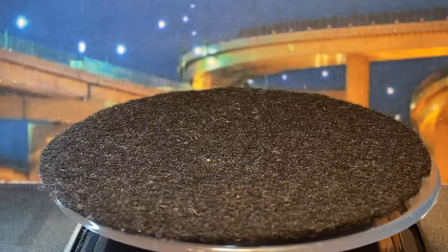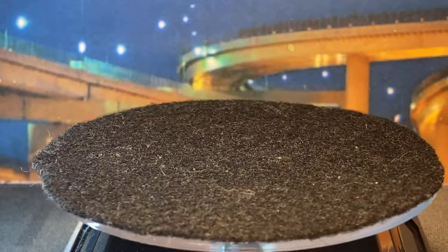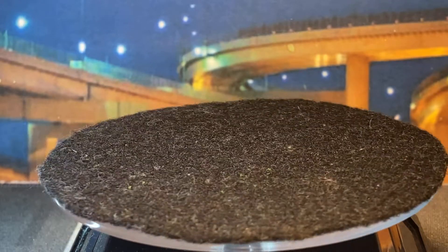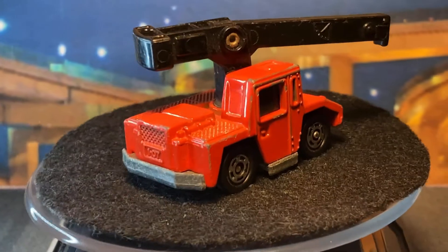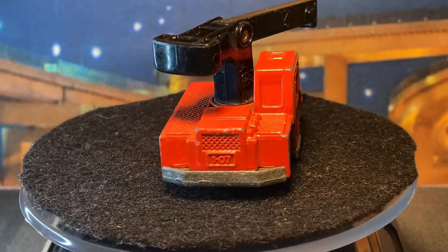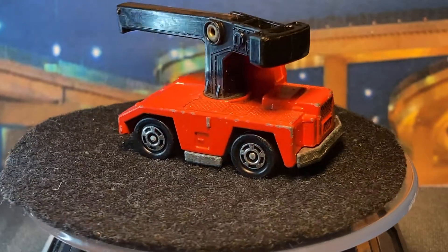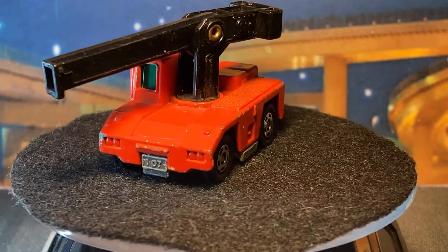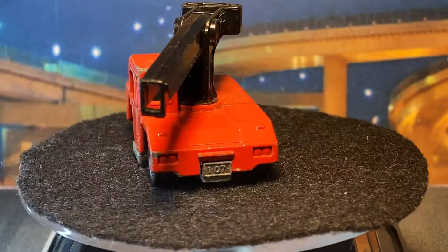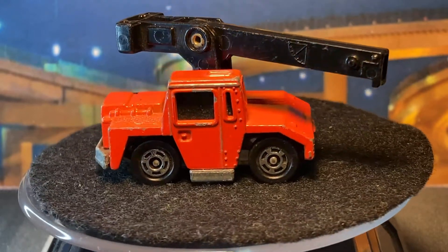I think he must have gotten these American releases before he got this random collection of Japanese Tomicas. Here's a couple of American releases — they're all industrial vehicles. Nothing too big; here's a crane. I could probably put this crane in that Hot Wheels utility truck. I don't necessarily have any plans for any of these — I just have Tomica problems: it's Tomica, I'll take it.